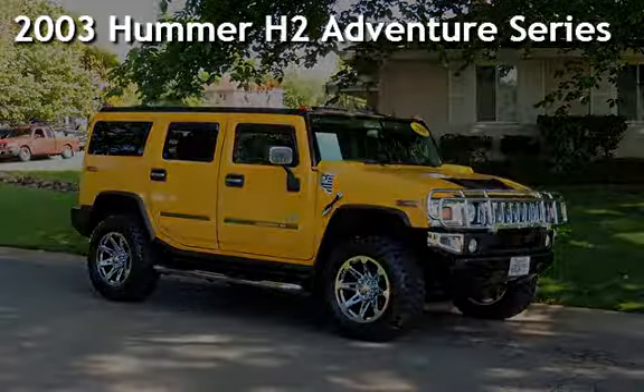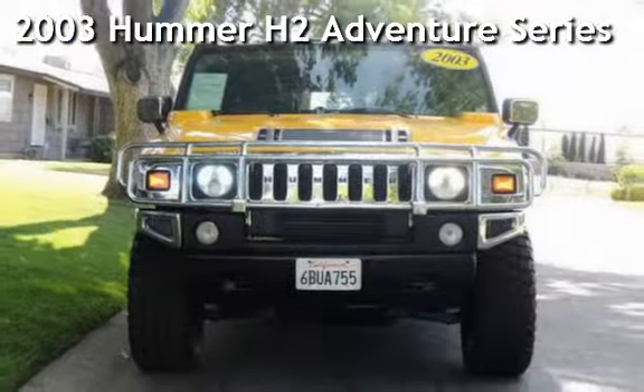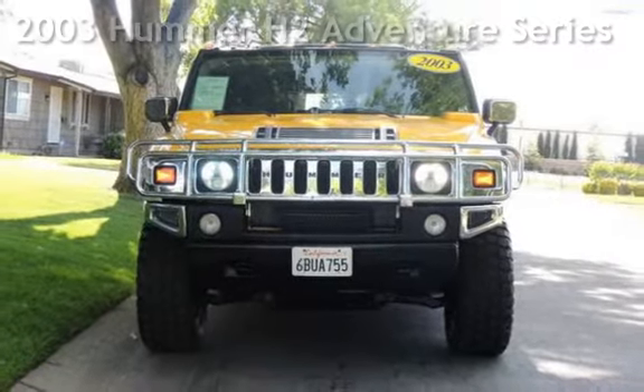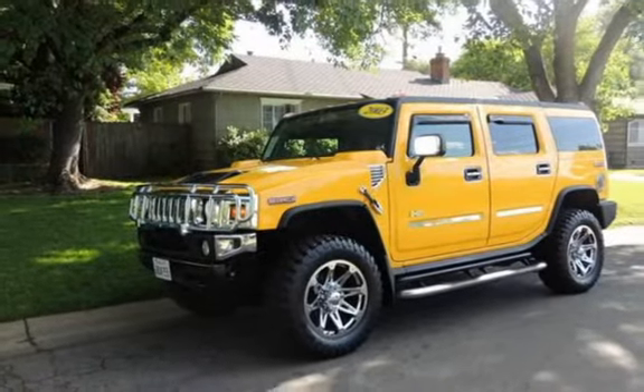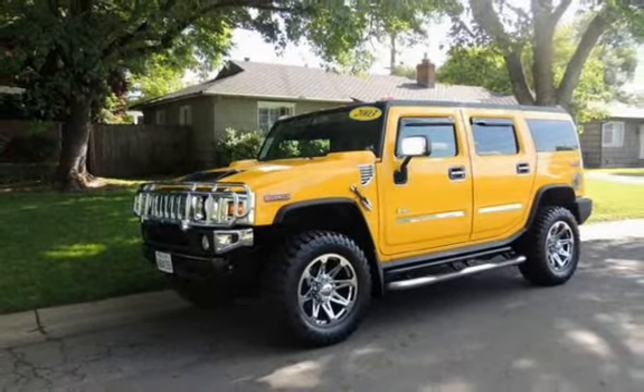Presenting a pre-owned 2003 HUMMER H2 Adventure Series. This 4-door SUV has an 8-cylinder, 6-liter V8 engine, with 4-wheel drive and an automatic transmission.